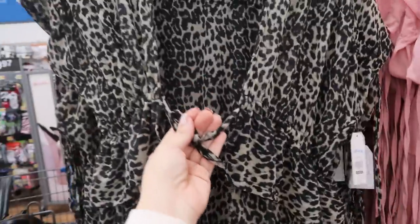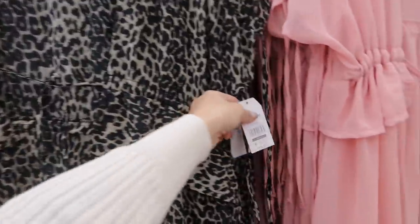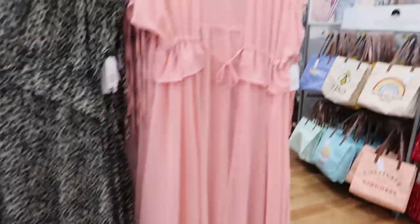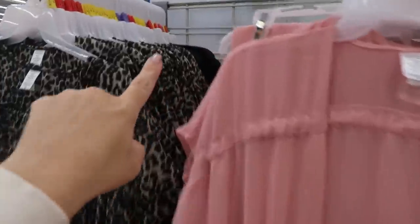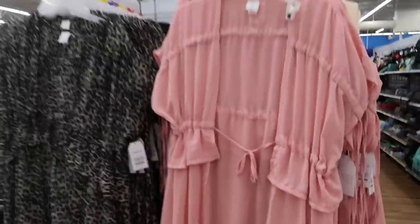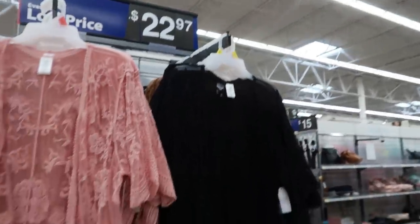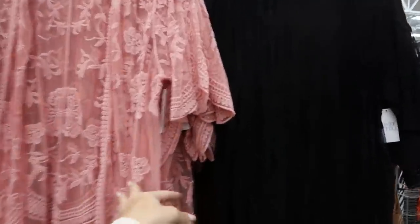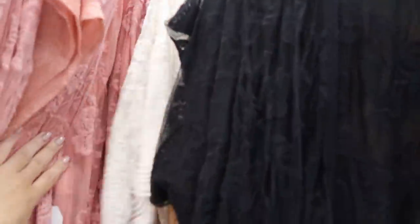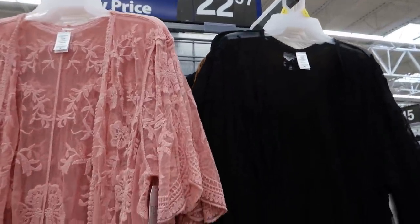Time and True also has these kimonos — maxi length with a little drawstring in the middle, one tie, and a ruffle detail. These are $19.97, coming in leopard, pink, solid black, and ivory. Time and True also has these lace style kimonos — really really nice quality at $22.97. Comes in pink, black, brown, and ivory. They're in double sizing: small/medium and large/extra-large.